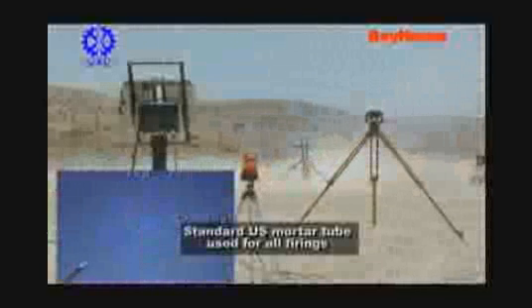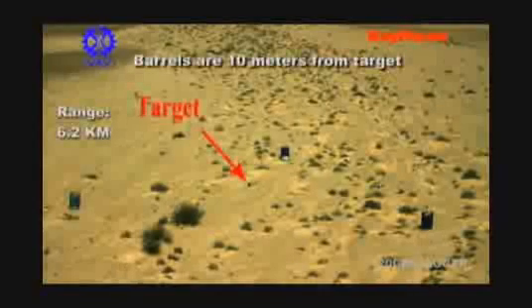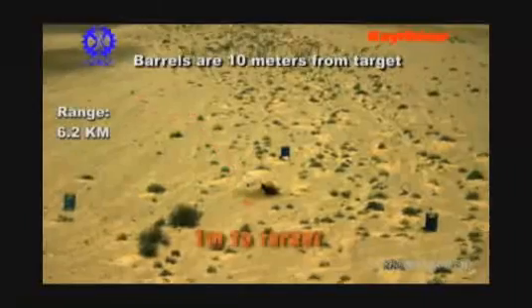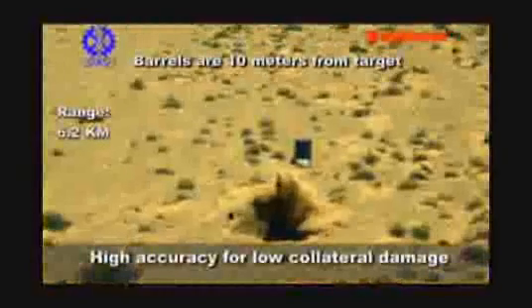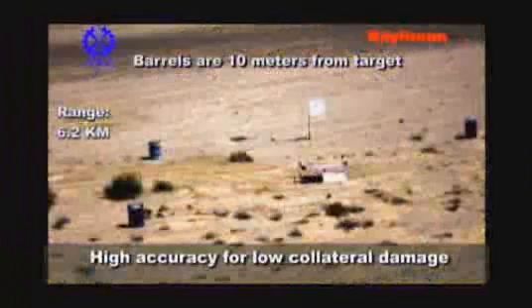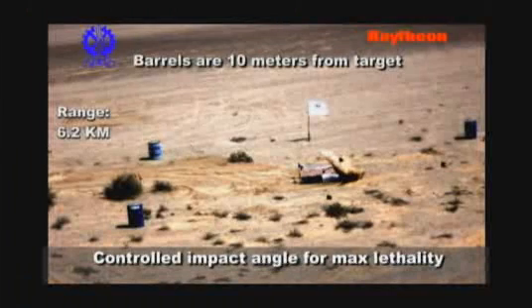As demonstrated in this video, Raytheon and IMI have successfully fired multiple GPS-guided 120-millimeter mortars, all hitting within the 10-meter circle marked with barrels at the targeted GPS grid at a range of 6.2 kilometers. The circular error of probability (CEP) of these demonstrated shots was 4 meters.